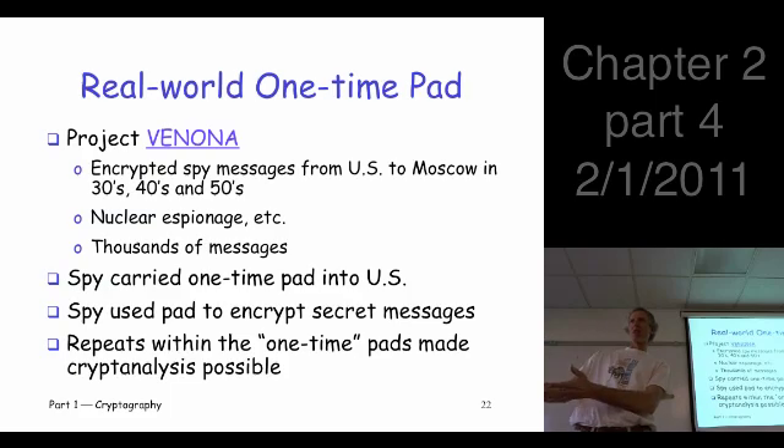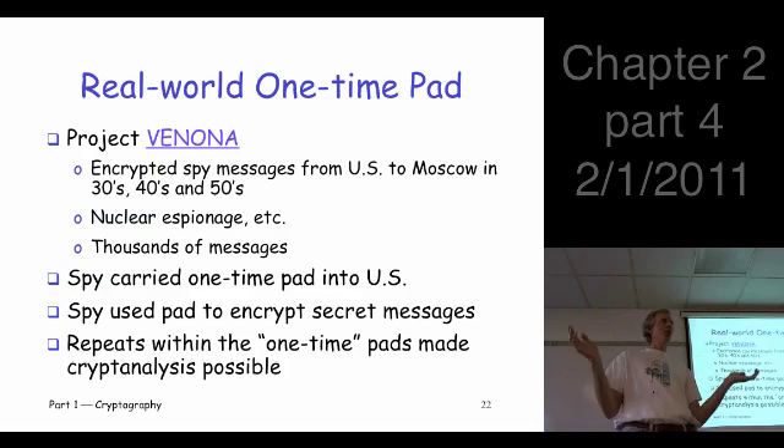Sounds good, right? It makes sense — the pad is easy to obtain beforehand, you use it when needed, and it's provably secure. It doesn't get any better than that. But wait: a bunch of these messages were broken by American cryptanalysts, yet it's a one-time pad. Isn't that a contradiction? It's provably secure.